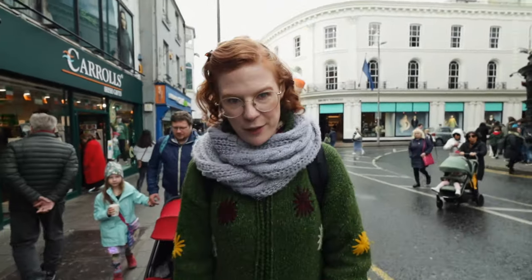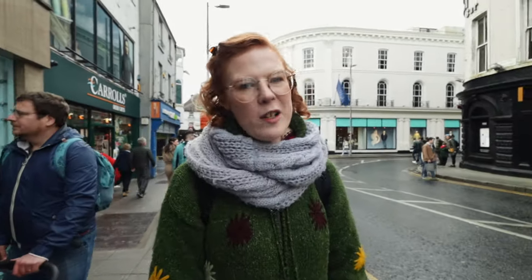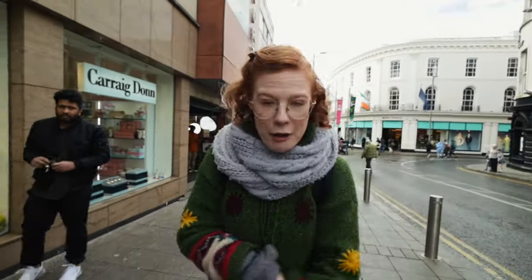Barbecuing is definitely not on the top of our to-do list here in Ireland, because obviously we don't really have the weather for it. But we had some really lovely days during the summertime and we do risk it and pull out the old barbecue. They wouldn't be as popular as they are in Croatia. Croatia also does barbecue a little bit differently — they have an open fire, they have this thing called a peka. It's actually very interesting.